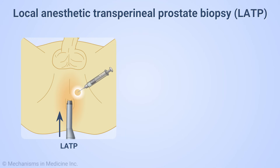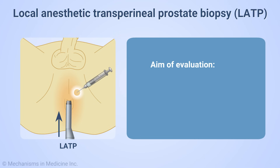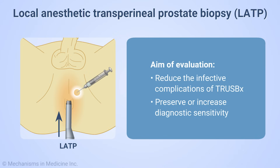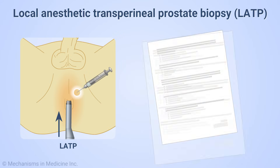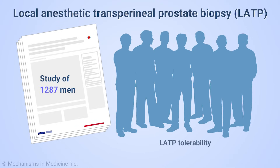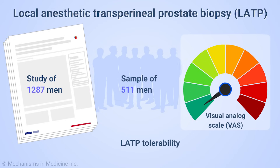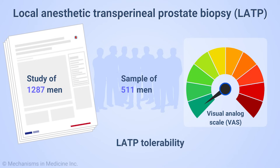Accordingly, we set out to evaluate local anesthetic transperineal prostate biopsies. The aim was to reduce the infective complications of transrectal biopsies, yet to preserve or increase the diagnostic sensitivity. We have published the results of a study of 1,287 men who underwent LATP. We reported on patient tolerability in a sample of 511 men using the visual analog scale, or VAS. The tolerability of LATP was similar to TRUS biopsy. Since then, we have adopted an exclusively transperineal approach to prostate biopsies in our practice.